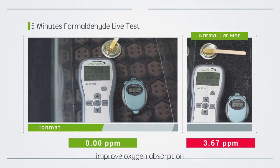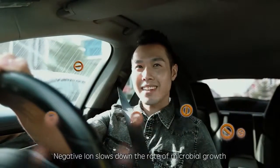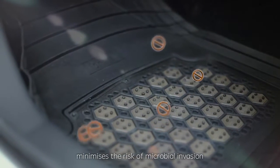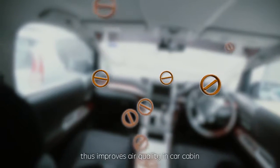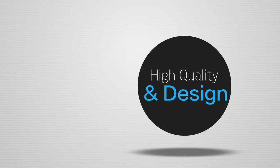IOMAT improves oxygen absorption, helping to maintain good physical and mental state of car drivers. Negative ions slow down the rate of microbial growth, minimizing the risk of microbial invasion. IOMAT effectively eliminates harmful VOCs and minimizes VOC concentrations in the car space, thus improving air quality in the car cabin.